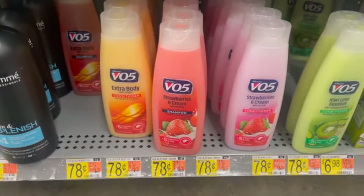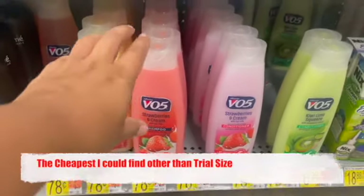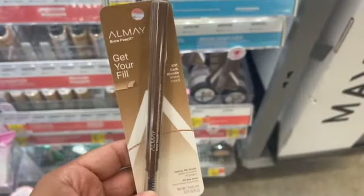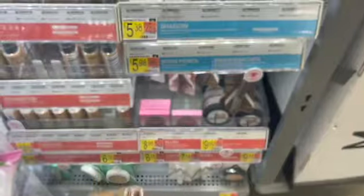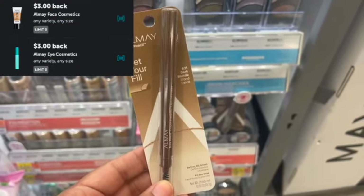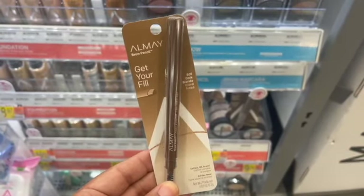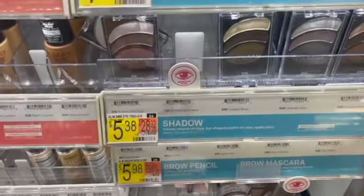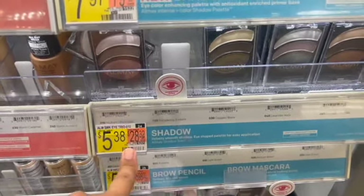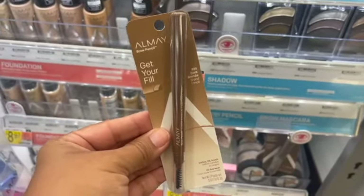Next, I'm going to complete an easy rebate over on Ibotta, so I'm going to pick up one of these Alberto VO5 shampoos. They are priced at $0.78. I'm going to pick up one and submit to Ibotta for a $0.10 any shampoo rebate, making my final cost for one of these just $0.68. Next, I'm going to pick up this Almay Brow Pencil. It is priced at $5.98 in my store. When I scanned it on the Ibotta app, it is scanning for two Ibotta rebates — one for a face product and one for an eye product of $3 each — making my final cost for one of these completely free and a two-cent moneymaker. If you're able to find these eyeshadows, these also are scanning for two rebates and are priced at $5.38, so they'll be a slight moneymaker. But this pencil is completely free, so I'm going to pick up one of these today.